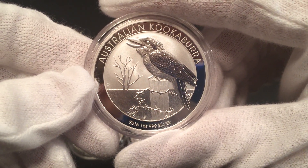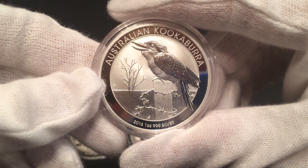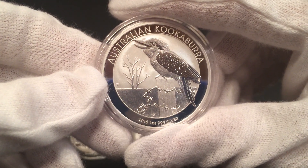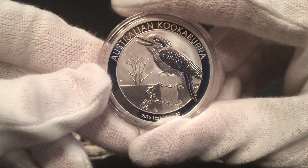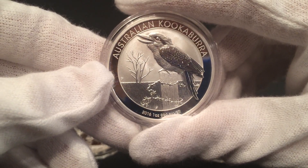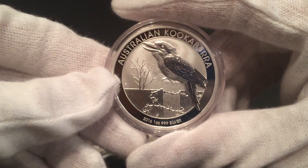And of course the 2016 Kookaburra — I really think this is my favorite design of all time of all the Kookaburras. Some of you may disagree, but I really like the 2008 also and a couple of other years, but there's just something special about this design — the bird up on the fence post with the barbed wire fence. Pretty cool looking.